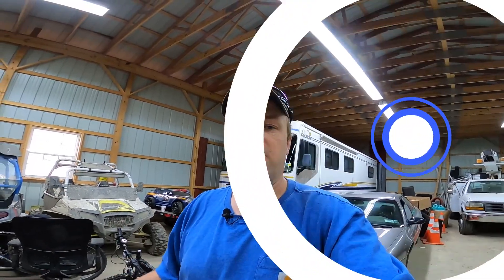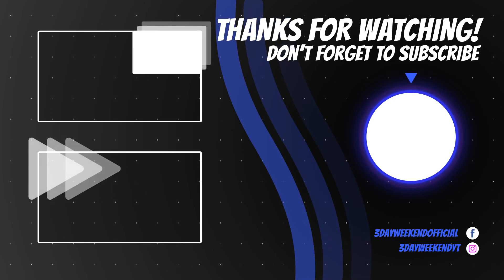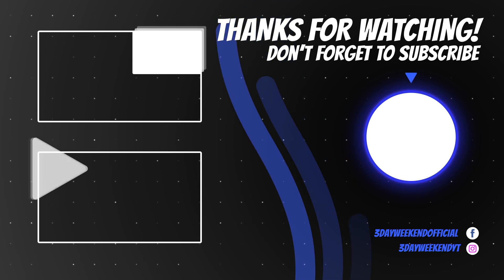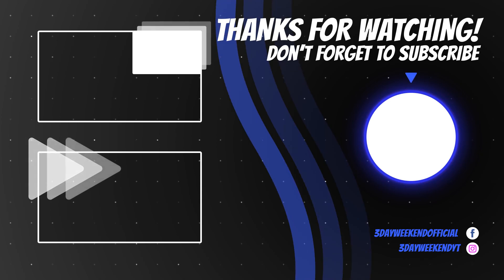Well, that's going to do it for me today — Episode 1, just laying the framework and introducing you to the rig. You're going to want to subscribe because I have a ton of videos coming up in this series: maintenance, trip planning, route planning, and more. I already have a couple of things in the works. Thank you so much for watching. We really appreciate all of our viewers, supporters, especially those super thanks. We'll see you next time right here on 3 Day Weekend.